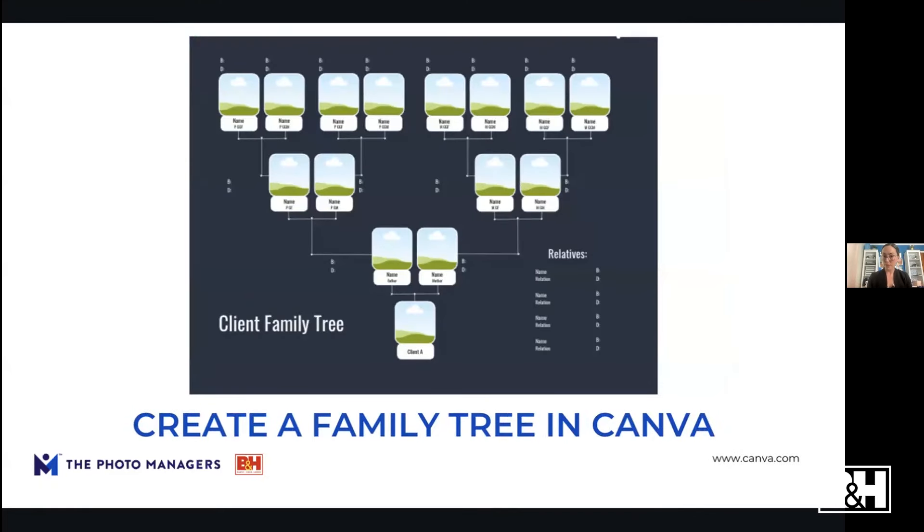Another tool I made in Canva — also available free at canva.com — is a family tree. This can be a fun way to get relatives on board if they're hesitant to participate. Hand them a family tree template and suddenly they're filling in all the information. It's really helpful to have birth dates, death dates, and names, especially as families become mixed through marriage and generations go back. A chart like this keeps things straight.